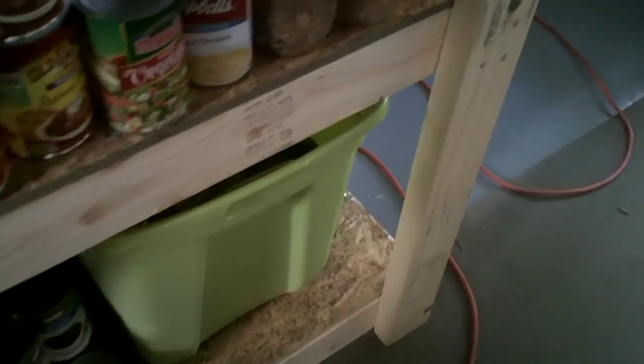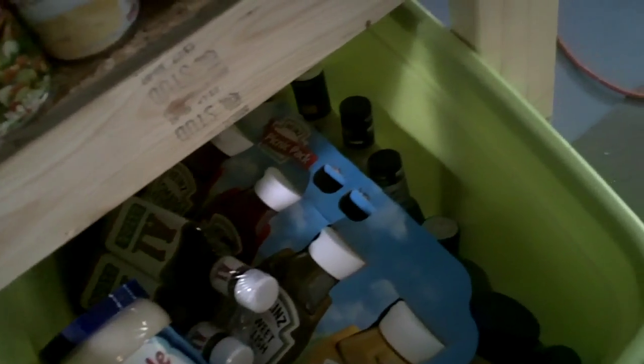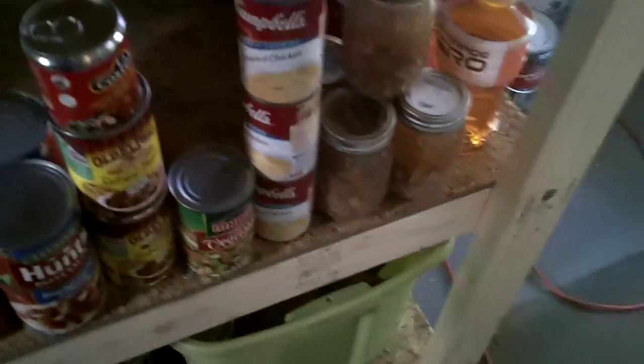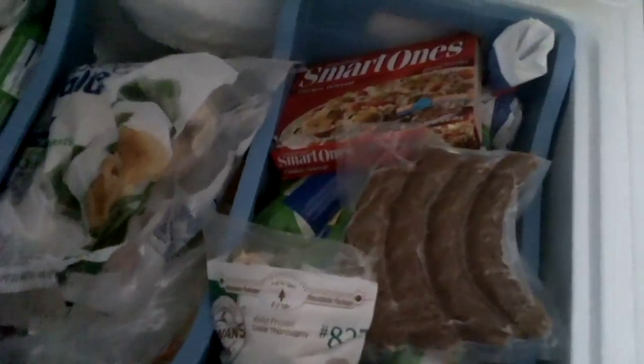The lime tote is full of condiments — just chock full of condiments. Salad dressing, barbecue sauces, A1, Miracle Whip, mayo, mustard, ketchup — you name it, it's all full. We got a lot of condiments. We got a lot of frozen food here — this is a 2x3 deep freeze. This was her deep freeze and it was pretty much full. I added a few things to it.